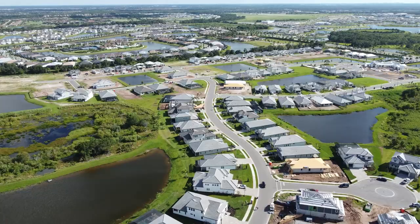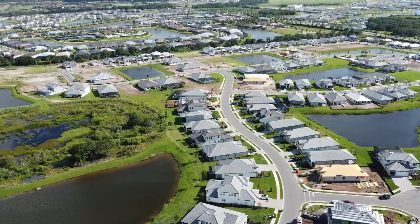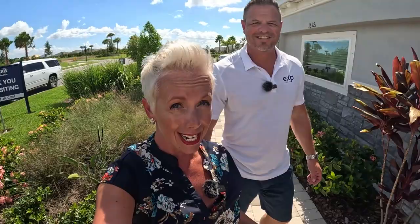Stay tuned because we're also going to show you some of the other model homes built in this community — you asked for more property tours and we're giving it to you. We're going to walk into the model center and see if our guy Steve can explain the amenities.